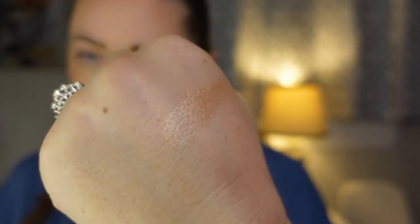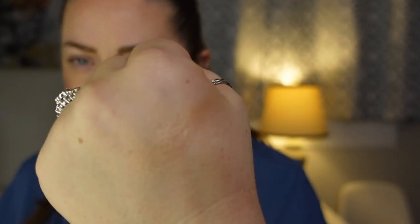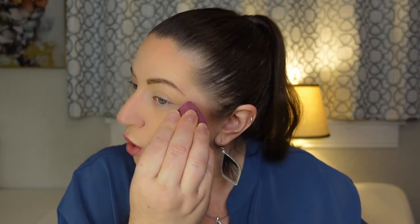Moving on to the La Bouche Rouge highlighter. The swatch is really champagne colored with almost a pink shift to it. Just taking another brush and — wow. No glitters, just shining to the moon and back. Very very strong highlighter. I like something that actually really stands out and makes my cheeks pop, so I'm loving this.